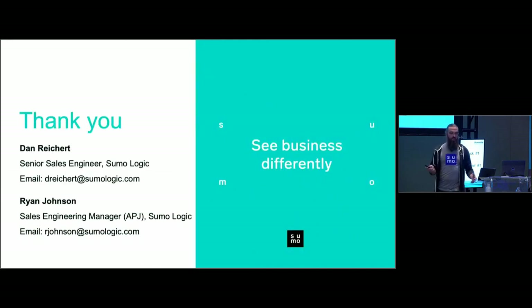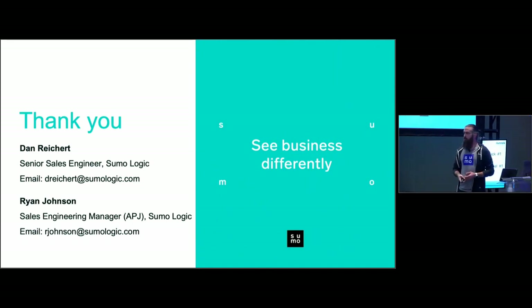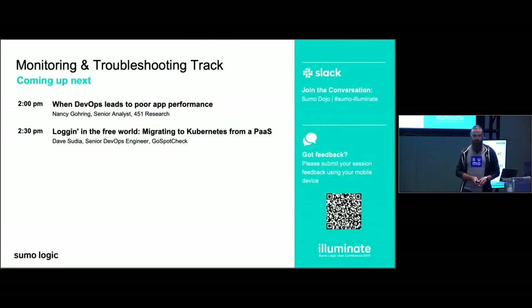Thank you for your time. If you have any questions, we'll be off on the side — but we do have some time. Feel free to reach out to us through our emails or on Slack. For feedback, please take a photo of the QR code — we'd love to hear your feedback, and frankly, if you rate us well, we get a prize.